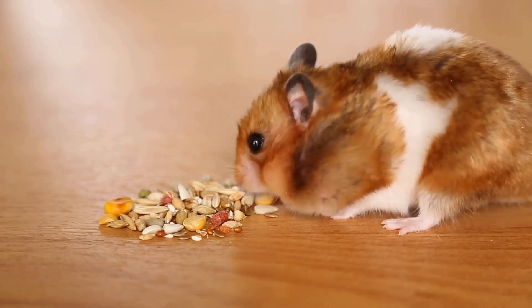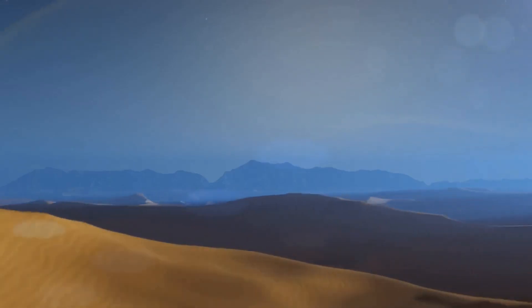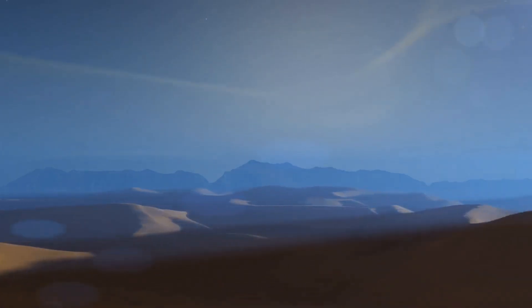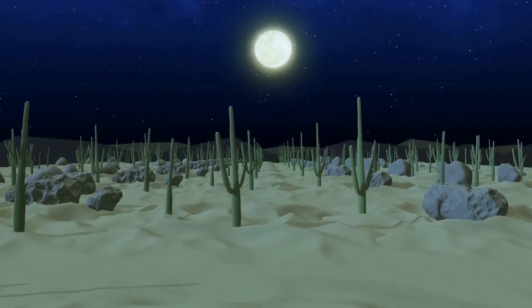In such an unforgiving environment, every drop counts. Finding a reliable water source can mean the difference between life and death. Animals and plants have developed incredible adaptations to locate and conserve water. But Jerboas have evolved a neat trick — they rarely drink water directly. These small, nocturnal rodents have mastered the art of water conservation.